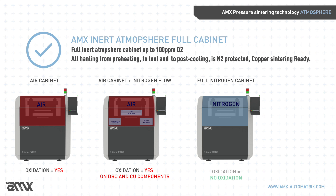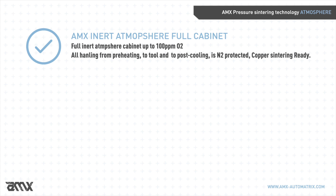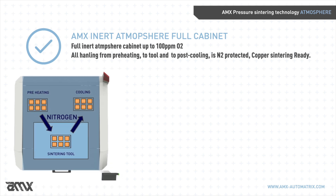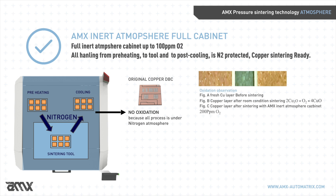AMX guarantees atmosphere protection and certifies the oxygen data during the entire process. The AMX nitrogen cabinet can reach up to 100 parts per million of oxygen. AMX offers an insulated environment with real full process protection, including preheating, tool operation, and post-cooling. The full process and handling is 100 percent nitrogen-protected and copper sintering ready, with the nitrogen cabinet granting total protection from oxidation for any kind of components.